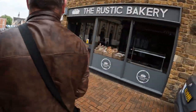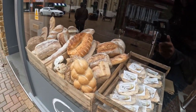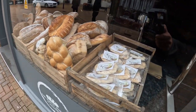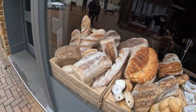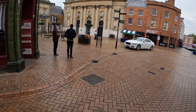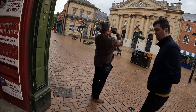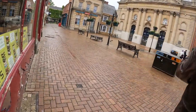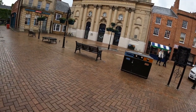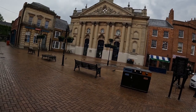So what they have here is indeed a rustic bakery. I mean, how can you call that Castle Shopping Centre? Castle — it's not castle... or is it? That's how we spell castle.